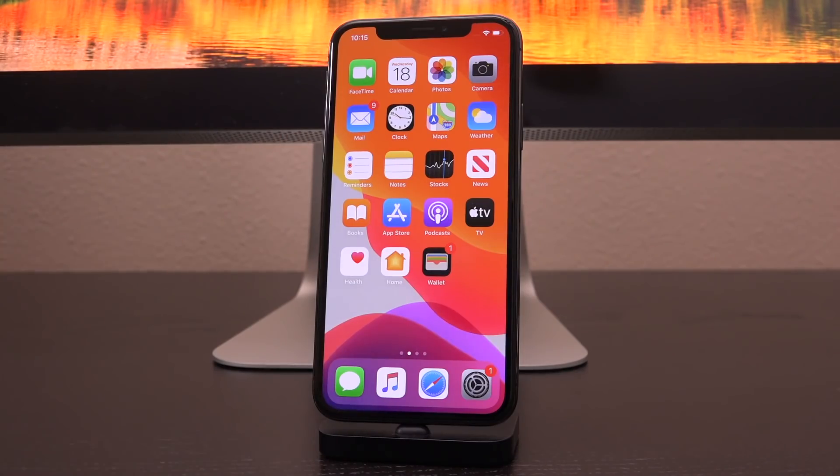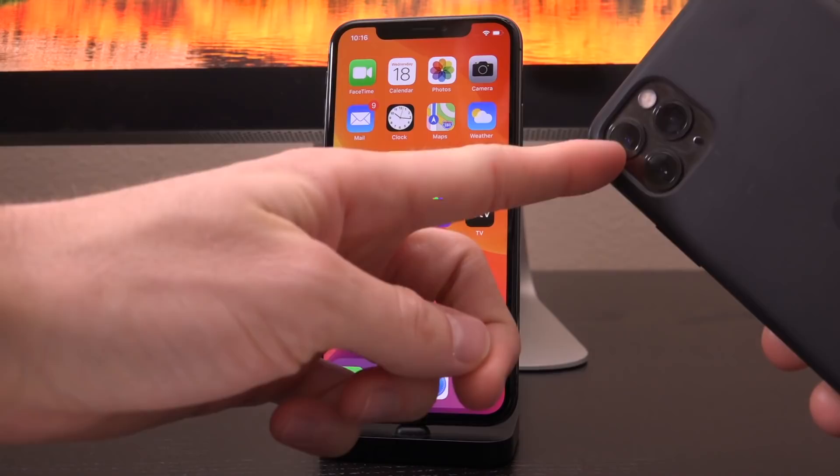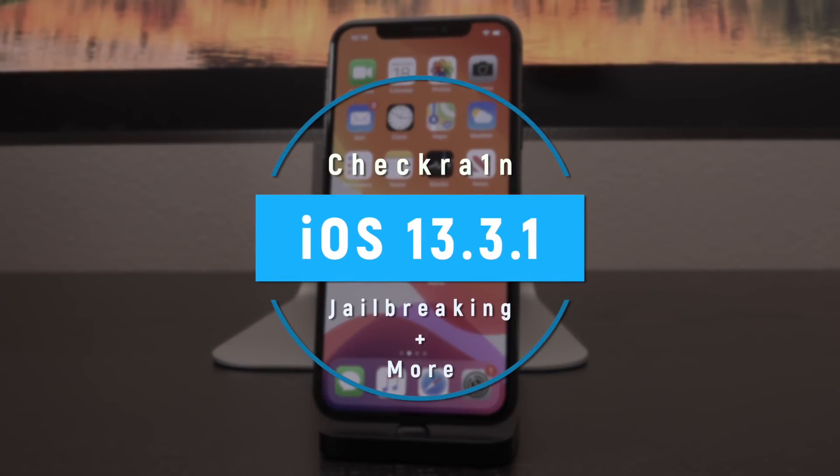Hey, what's up YouTube? It's ICU, and today we're going to talk about iOS 13.3.1, which was just seeded in its first beta form to registered developers yesterday, what it means for jailbreakers both those with older and with newer devices, and I'm just going to show you guys that yes, you can already jailbreak iOS 13.3.1 beta 1, which to me is just absolutely fantastic.